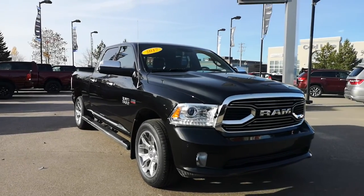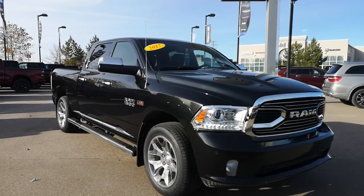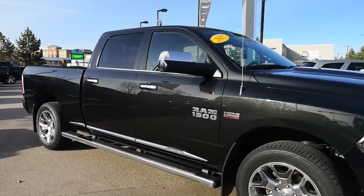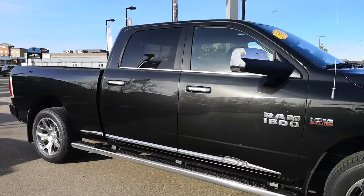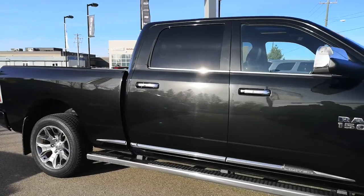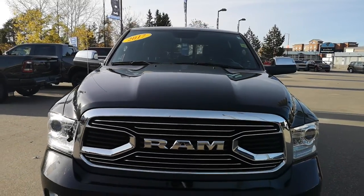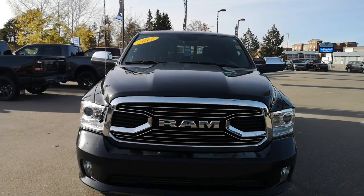This 2017 RAM 1500 Limited in black color is fully inspected, fully reconditioned, and it only has 77,384 kilometers. Equipped with 5.7 Hemi engine with 8-speed automatic transmission.